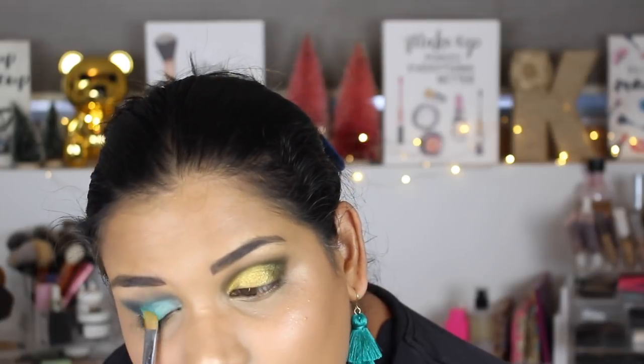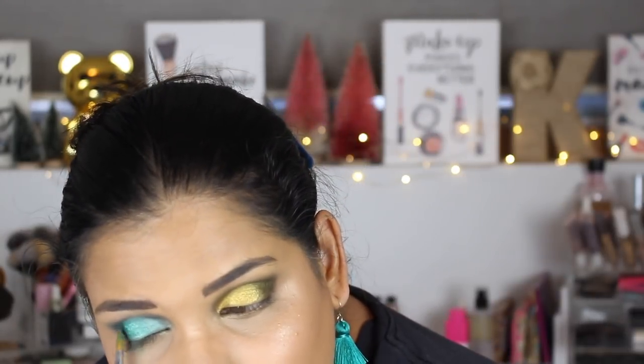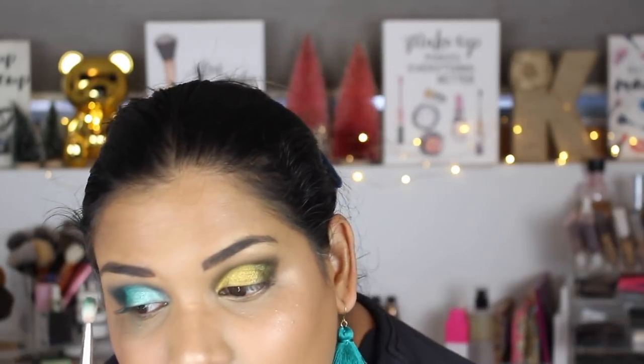I'm also using this flat brush to blend a little bit. There is some fallout too in case you can't see. I did these two shades and now I'm going to do Mean Green, putting that in the outer one-third of my lid.